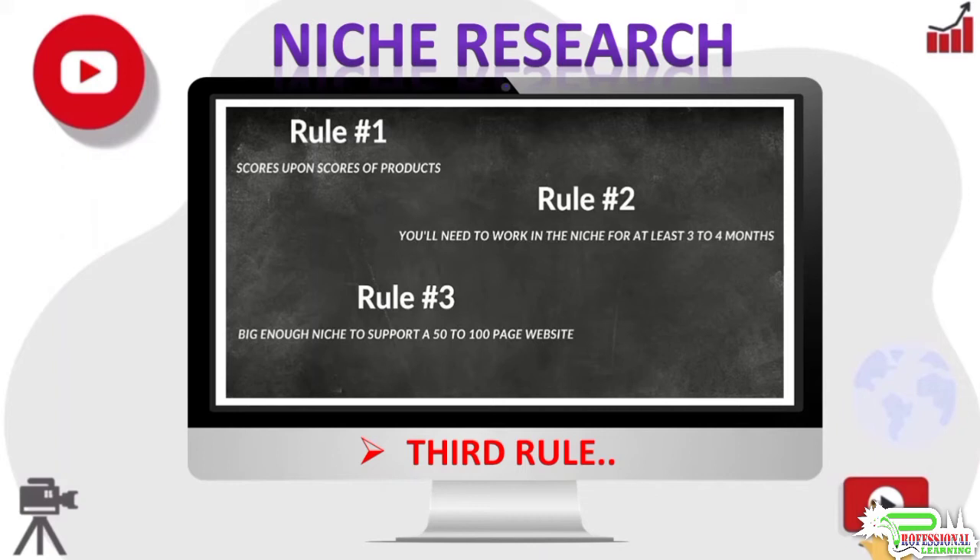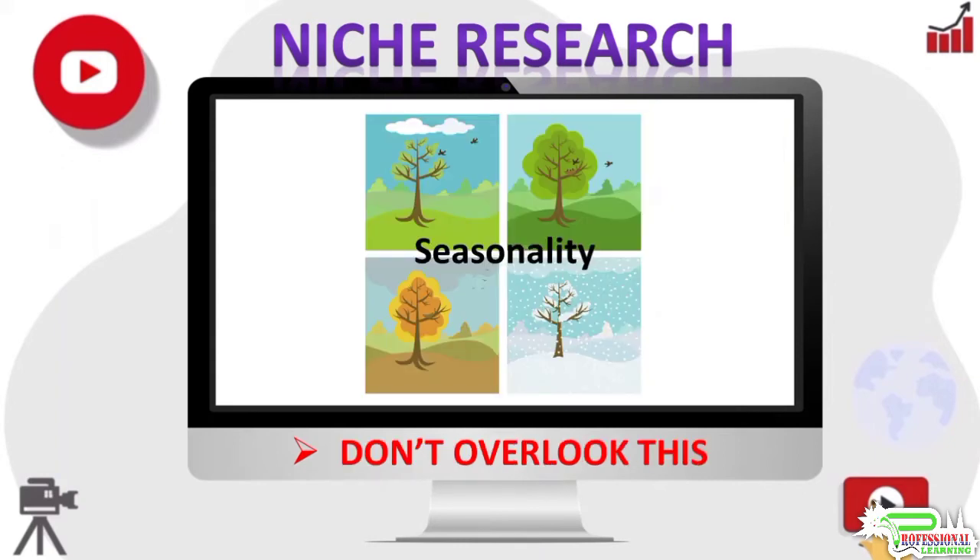These are the only three rules you need to select a niche. Many people over-complicate this simple process and take days or even weeks to select a niche — that kind of effort is not necessary. As an Amazon affiliate you will be building several websites in various niches, so it's not like there are only a few good niches out there and you have to find the best of them. In truth, there are literally millions of niches you can build profitable websites in, and all you need to do is choose one and get going.